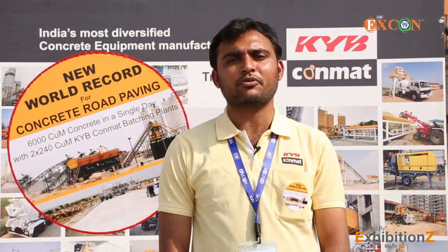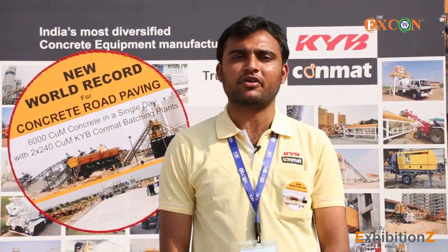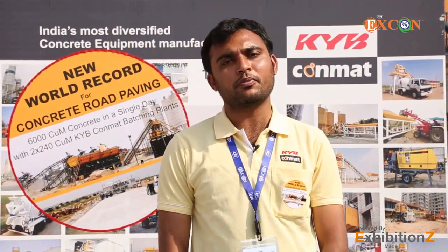Thank you so much for showing interest in our product at our virtual exhibition booth of Excon. Hope to see you soon and hope this information will help you in knowing this machine.